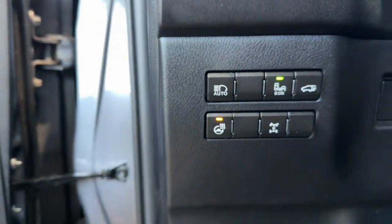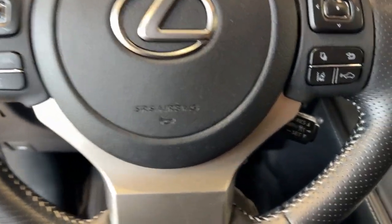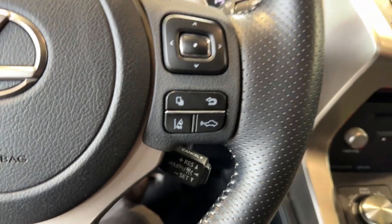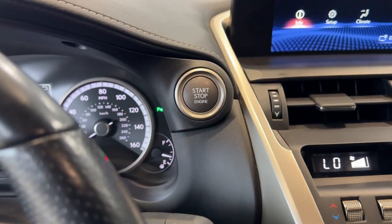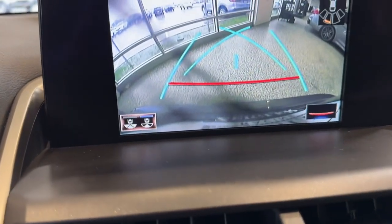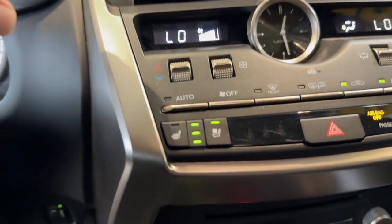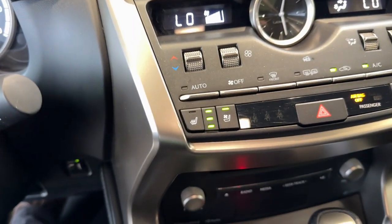Heated steering wheel, blind spot monitors, and a nice leather-wrapped steering wheel. We've got lane departure warnings as well as forward collision warnings. Push start engine. Rear backup camera with sensors. We've also got Apple CarPlay and Android Auto capabilities.